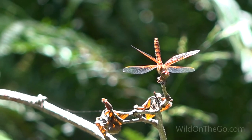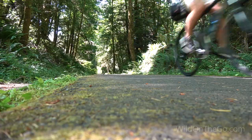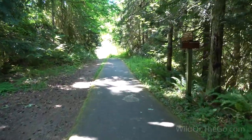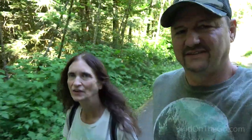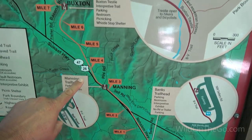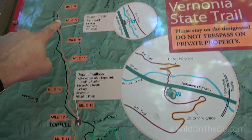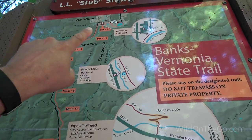We're going to give you a look around the Banks-Vernonia Trail. There are over 2,000 of these trails in the United States, covering almost 23,000 miles, and many of them are over 100 miles long. The Banks-Vernonia State Trail runs about 21 miles from Banks all the way to the city of Vernonia. It's a great trail — we're not going to do all of it today, but it is a really great trail.